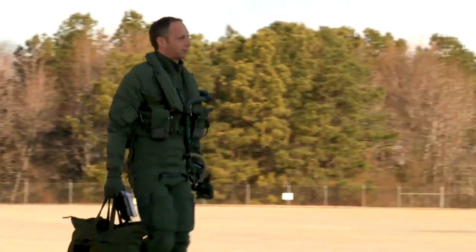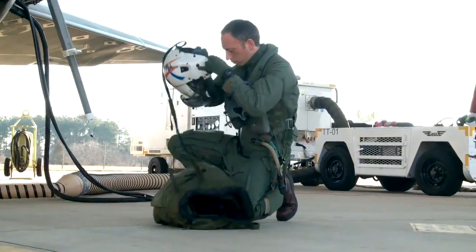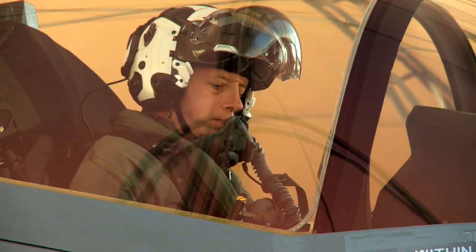My name is Gordon Leader Jim Schofield. I'm from the UK's Royal Air Force. My frontline type was the Harrier back in the UK, and then after test pilot training I went on to instruct on the test pilot school.